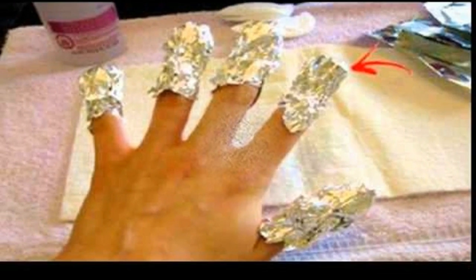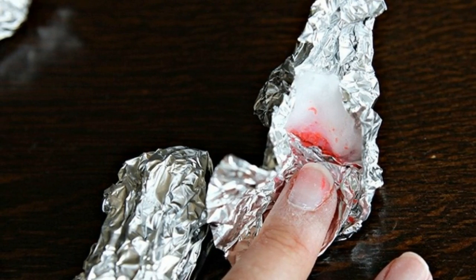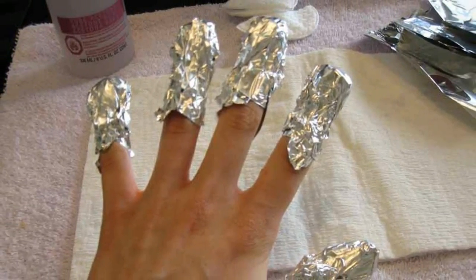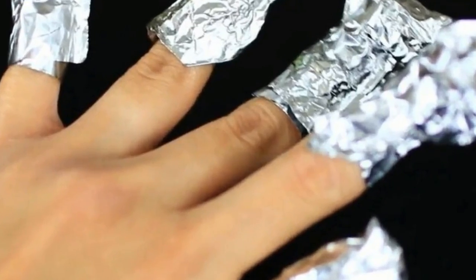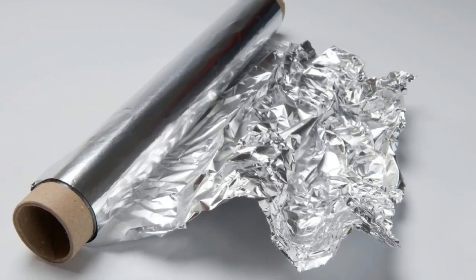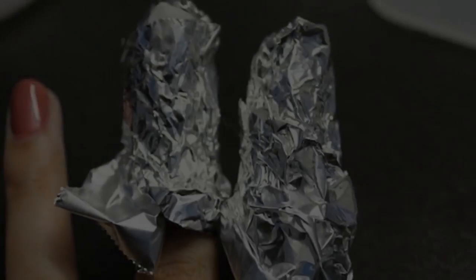Aluminum foil has surprising tricks that could bring benefits to the body. Did you know that it is one of the most common things seen in the kitchen? It is often used for preparing foods, but according to Russian and Chinese healers, aluminum foil can be used for healing practices as well. Based on studies, aluminum foil can benefit the following: post-operative scars, muscular pain, inflammatory processes, and leg, joint, back, arm, and neck pain.